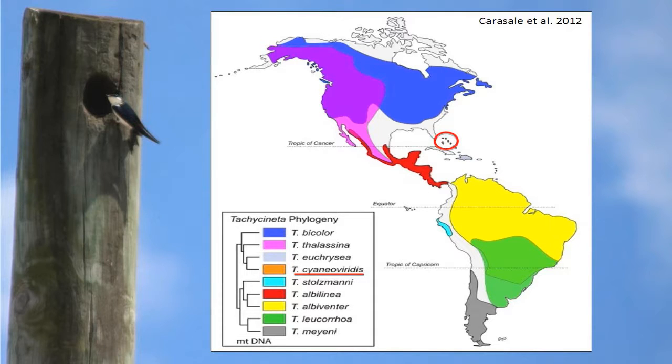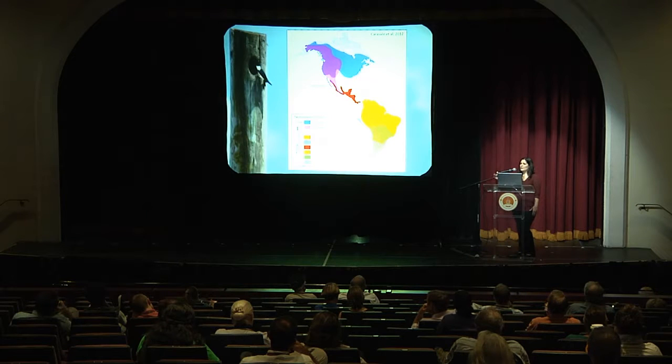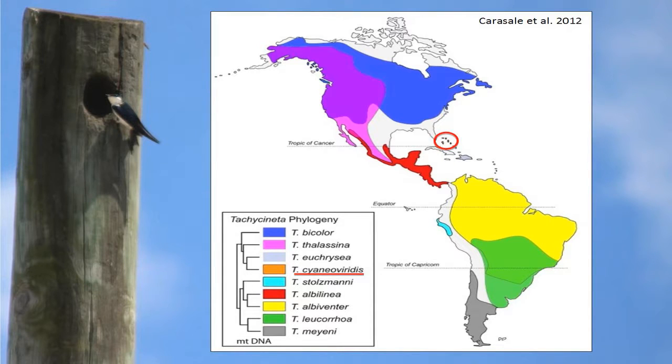The Bahamas swallow is one of nine species in the tachycineta genus. The genus range extends all the way across the western hemisphere from Alaska down to the southern tip of Argentina. There's an organization run out of Cornell University that studies the life history of this genus, mainly by studying breeding swallows in nest boxes. The Bahamas swallow is the only one of the nine species that refuses to use nest boxes, making it the least studied in the genus — and it's also the only endangered species in the genus.